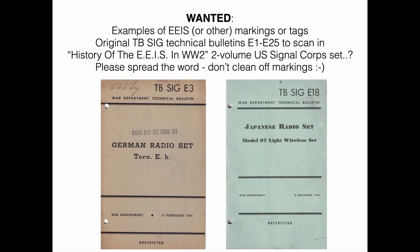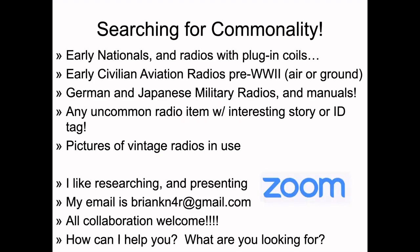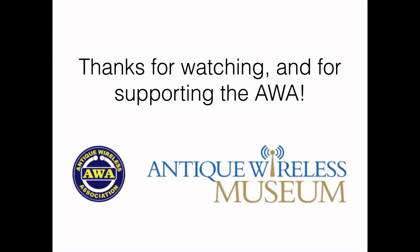Special thanks to Tom Bryan, Lynn Hunter, and Hugh Miller for letting me use pictures from their collections. I'm always looking for commonality — I like early nationals, radios with plug-in coils, pre-World War II civilian aviation radios, German and Japanese military radios, and manuals, especially English translations, any uncommon radio with an interesting story or data tag, and pictures of vintage radios in use. I like to collaborate with people, researching and presenting. Thanks again for watching and supporting the Antique Wireless Association.